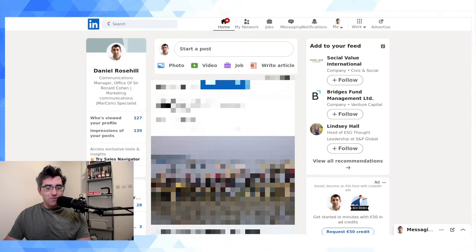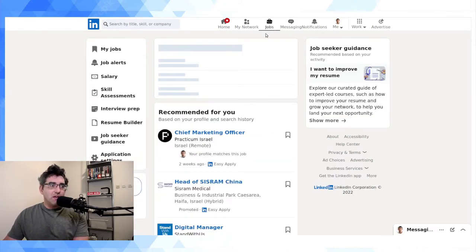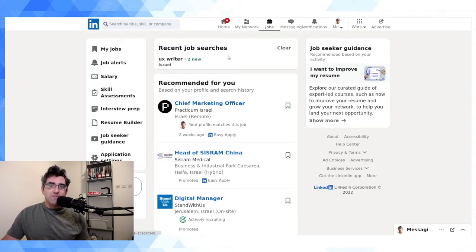This is my LinkedIn profile — I probably should do a bit more with it but I tend to only use it when I'm job hunting. There's a 'Jobs' button in the navigation, so click into Jobs and you'll be taken to the job boards on LinkedIn. My internet's a little slow so it'll take a second to load. Here you can see 'Recommended for you' — LinkedIn is going to parse your profile and find relevant stuff. Here's a search I ran for my friend, who is a UX writer in Israel.